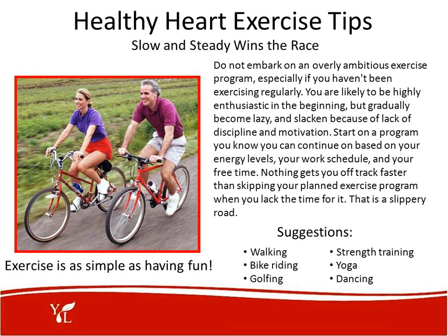Here are some great exercise tips. Slow and steady wins the race. Don't try to embark on an overly ambitious exercise program, especially if you haven't been exercising regularly. You're likely to be highly enthusiastic in the beginning but gradually slack off due to lack of discipline or motivation. Start on a program that you can be successful with and have a victory with, based on your energy level, work schedule, and free time. Walking, biking, golfing, strength training, yoga, and dancing are all great suggestions to begin your health exercise program.